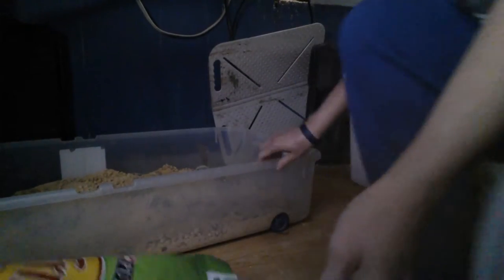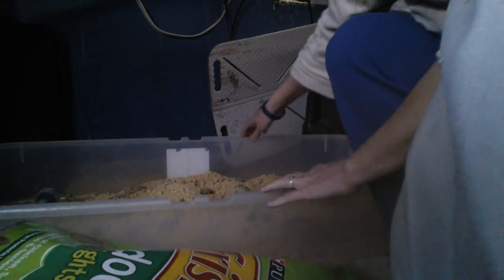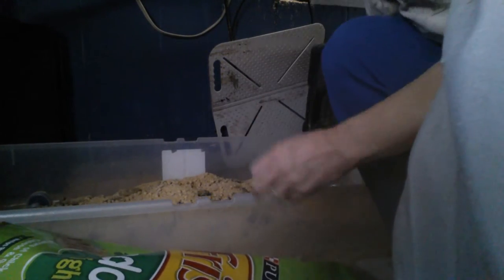Okay, so I use horse litter because for one it dehydrates the doodos, and it turns actually into like sawdust. Let me get this set up so you can see what's going on.